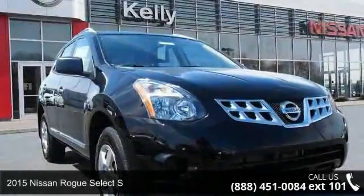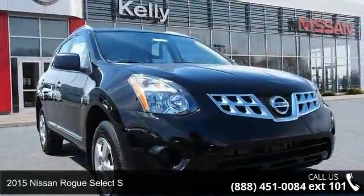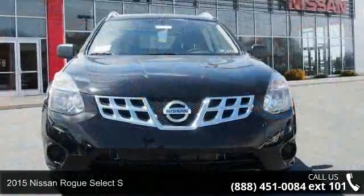Presenting the 2015 Nissan Rogue Select. If you are looking for a first-rate auto, this one could be yours today.